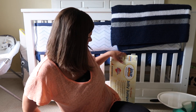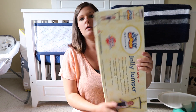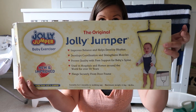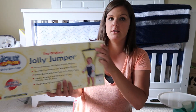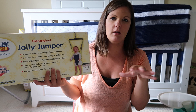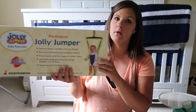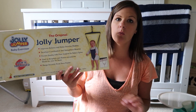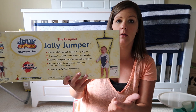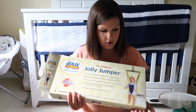Something that we should be able to start using soon is the Jolly Jumper. We got one that fits right into the door frames because we don't have a ton of space in our house and the other boys are always running around. But I figured we do have enough door frames where there's carpeting and where I can watch him. The other boys love this, so we ended up getting the Jolly Jumper.